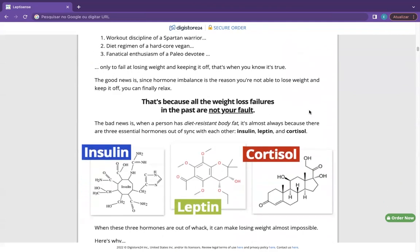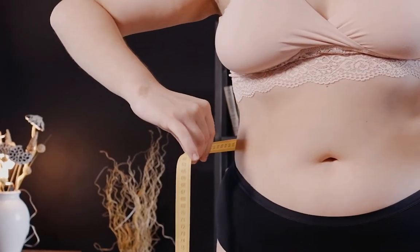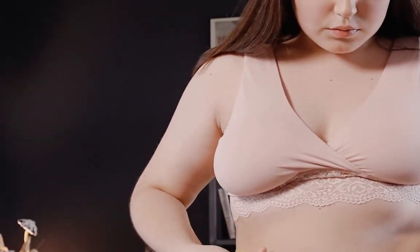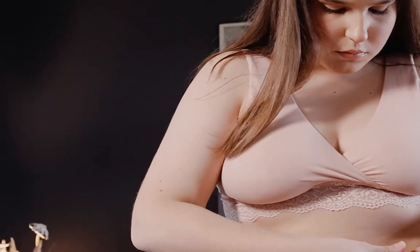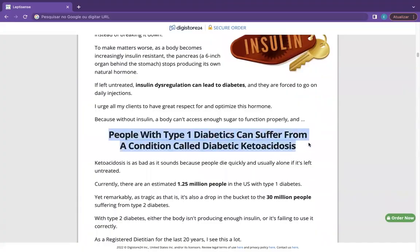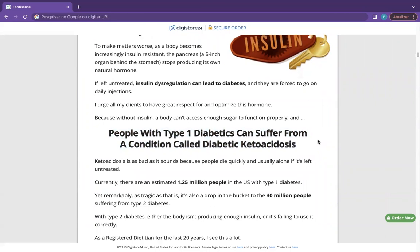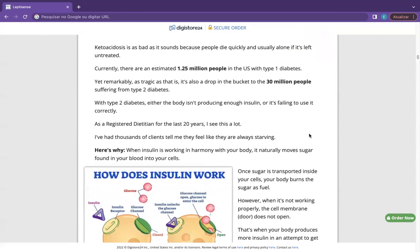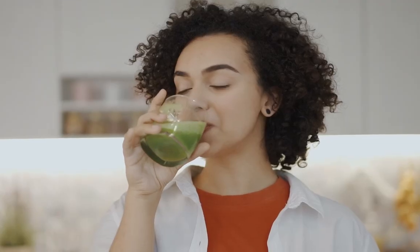Why choose LeptiSense? Commonly, people who suffer from obesity or feel the need to lose weight would go for therapies, surgeries, or medication that might have after effects on your body. They might not be aware of the consequences of such therapies or medicines. On the contrary, people who have know-how regarding naturopathy would prefer the natural ways of losing weight, because the natural traditions are far from any side effects and the products are made from plant extracts and essential nutrients.